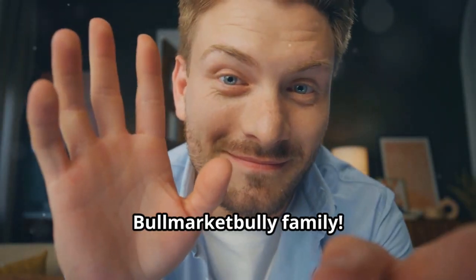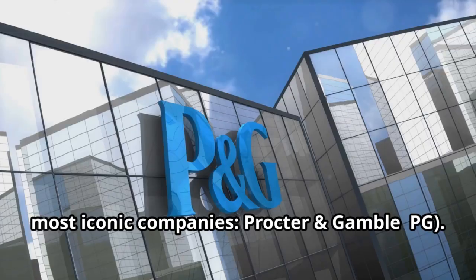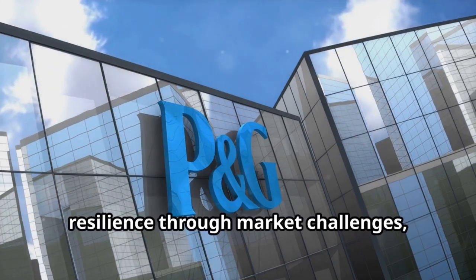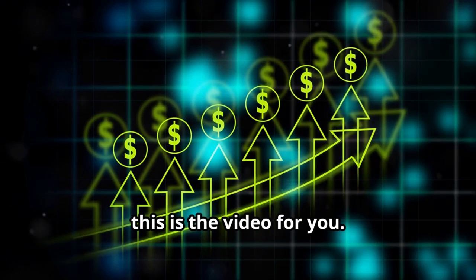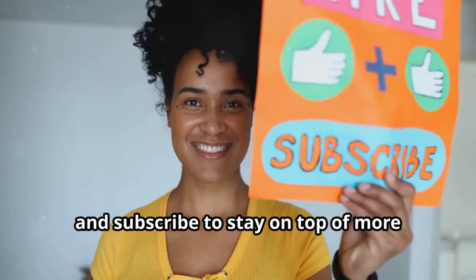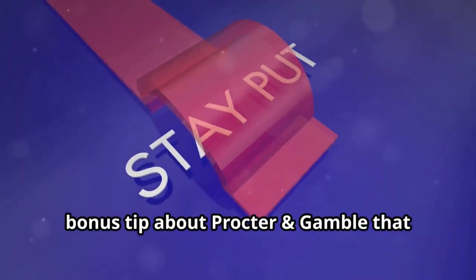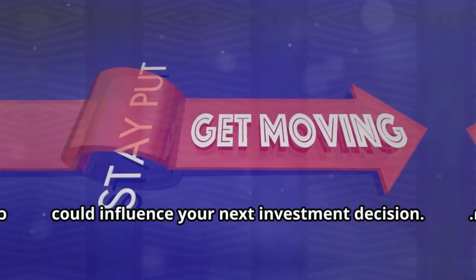Welcome back Bull Market Bully family. Today we're diving deep into one of the world's most iconic companies: Procter and Gamble, PG. If you're an investor looking for strong brands, resilience through market challenges, and long-term growth potential, this is the video for you. Make sure to like, comment, and subscribe, and stick around until the end for a bonus tip about Procter and Gamble that could influence your next investment decision.